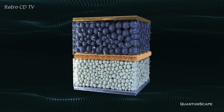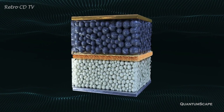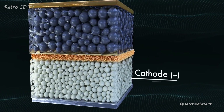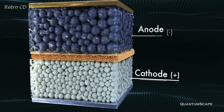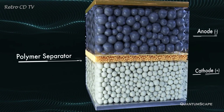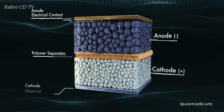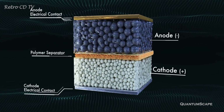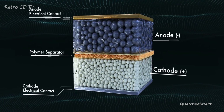But first, let's see how a lithium-ion battery works. A lithium-ion battery is composed of an anode, a cathode, a separator between these two electrodes, and the liquid electrolyte that fills the remaining space of the battery. The anode and cathode are capable of storing lithium-ions. Energy is stored and released as lithium-ions travel between the electrodes through the electrolyte.